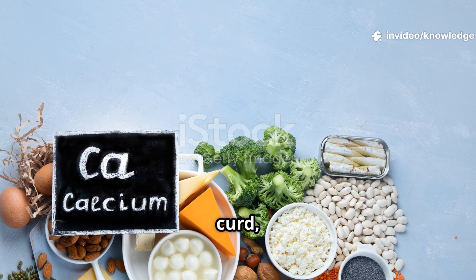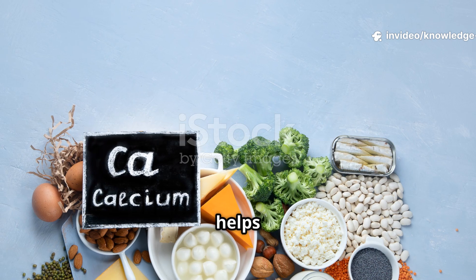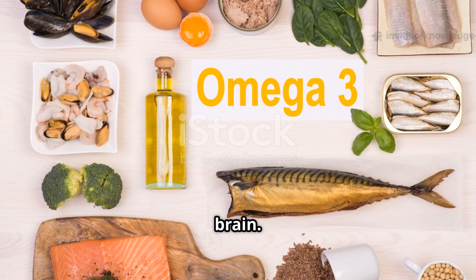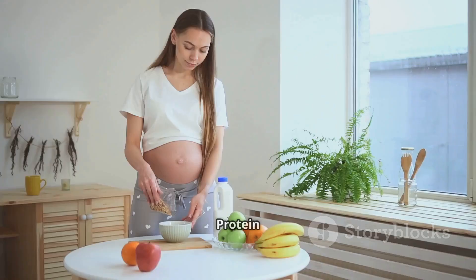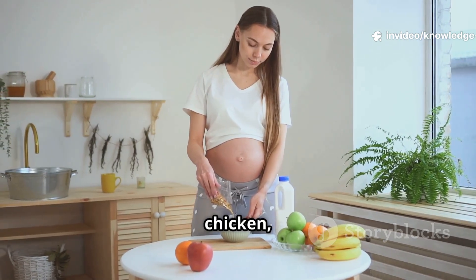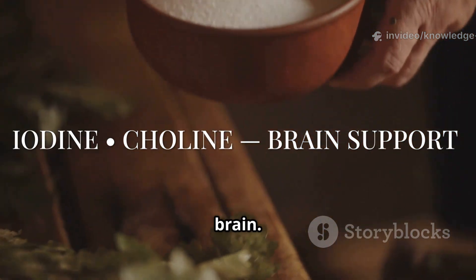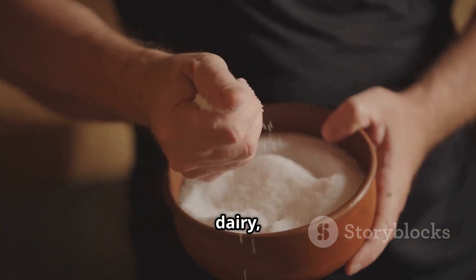Get calcium from milk, curd, paneer, and ragi. Morning sunlight helps with vitamin D. Omega-3s feed the growing brain — find them in walnuts, flax seeds, and fatty fish like salmon. Protein builds every cell — eat enough from dals, pulses, eggs, chicken, and paneer. Iodine and choline support the baby's brain; use iodized salt in cooking and eat dairy, eggs, legumes, and fish if you include it.